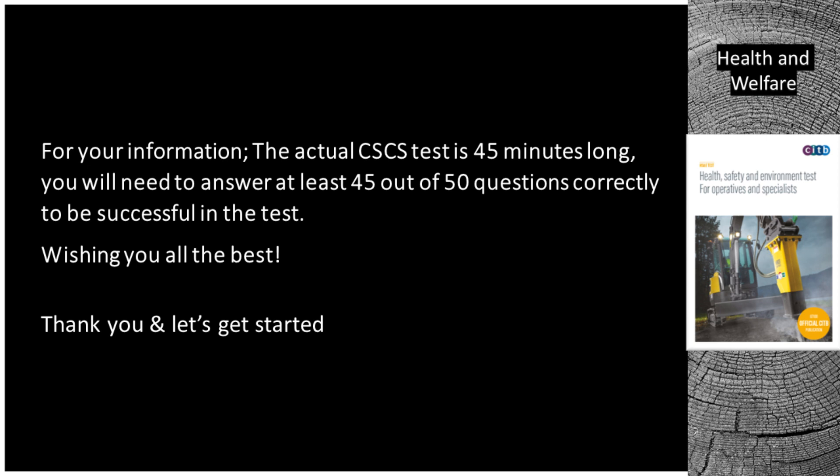For your information, the actual CSCS test is 45 minutes long. You will need to answer at least 45 out of 50 questions correctly to be successful in the test. Wishing you all the best. Thank you and let's get started.